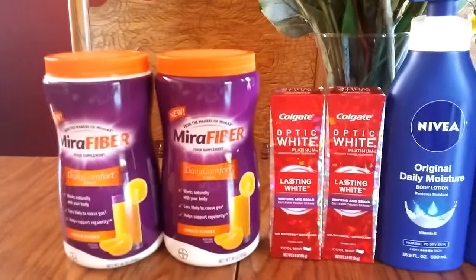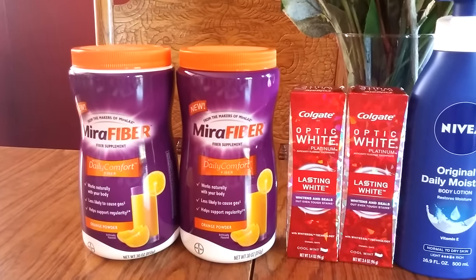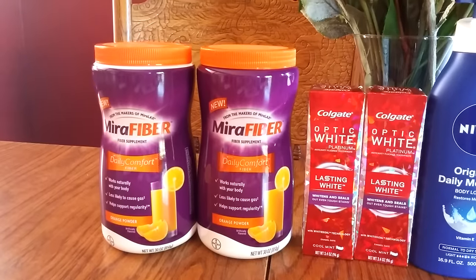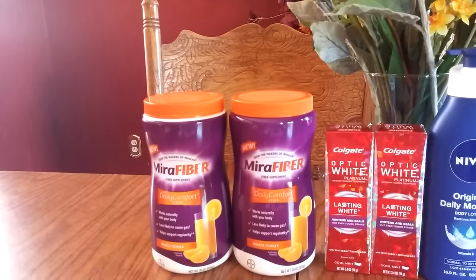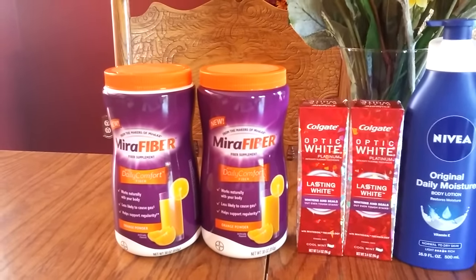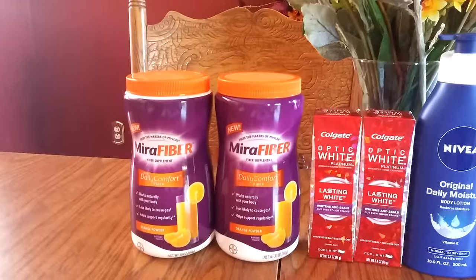You're allowed to do this three times per card, but they only had two on the shelf, so I grabbed two. I did the next one separately. I used a $5 off coupon again from the Sunday paper, and then I used the $10 ECB I had gotten on the first one and applied it to the second one — that took $10 off. So out of pocket, I just had to pay $0.99. Awesome deal. You're allowed to do that three times.